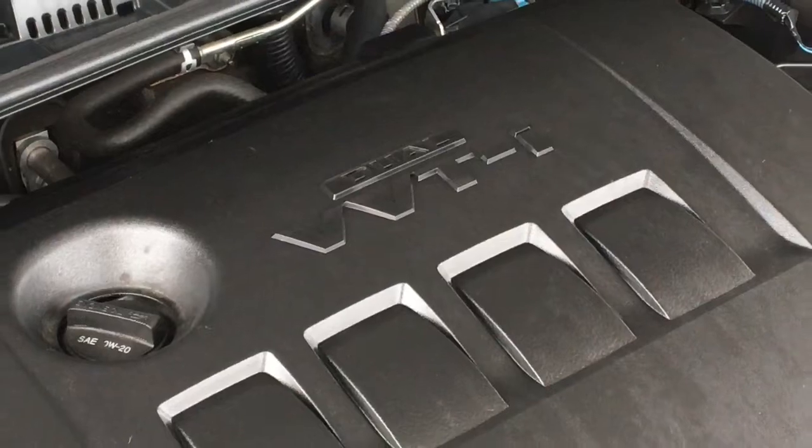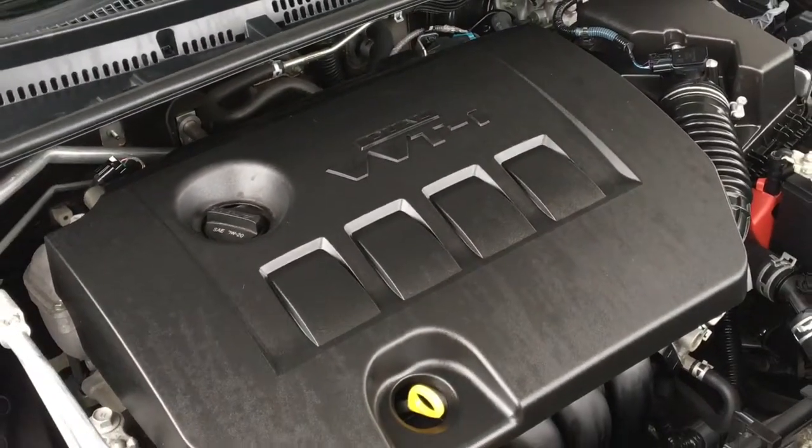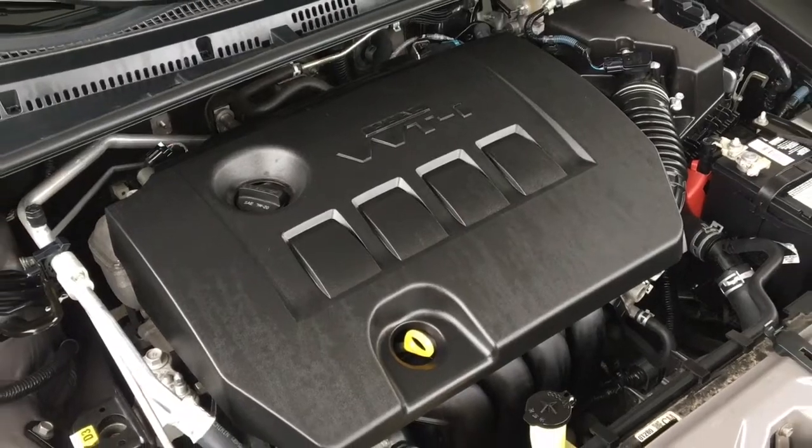The engine bay is factory fresh and power comes from a fuel-efficient 1.8 liter four-cylinder engine mated to an automatic transmission and front-wheel drive.